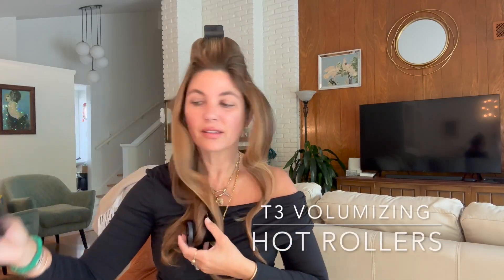I pre-applied six of the T3 volumizing hot rollers throughout my hair and now I've taken them out after 15 minutes. It leaves me with soft, bouncy, loose curls that last all day.